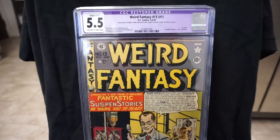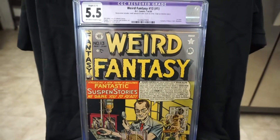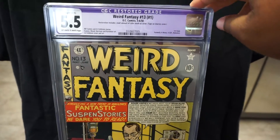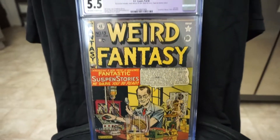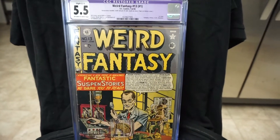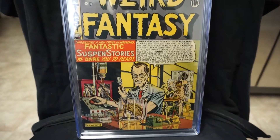Next one here is Weird Fantasy number 13, which is actually the number one issue. With this book, that completes my Weird Fantasy run! The restoration on this is a small amount of color touch on cover and tape on interior cover — not bad. Really really happy to have this copy and to complete my Weird Fantasy run. This is also covered by Al Feldstein.